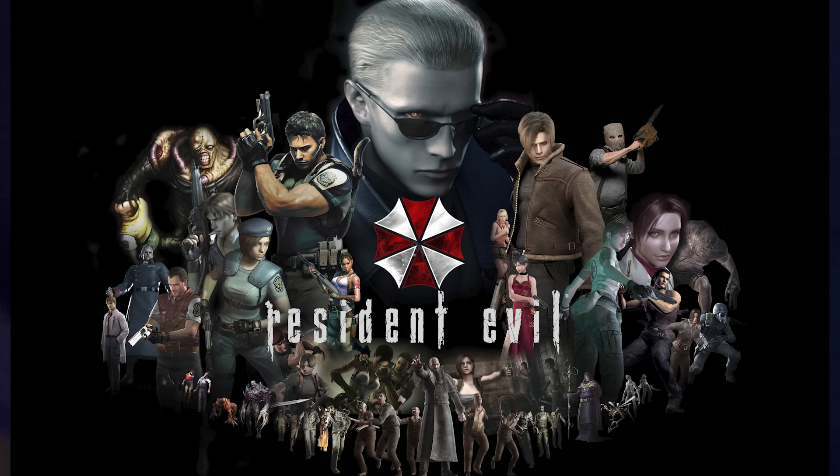This is going to be a timeline of events in the main games of Resident Evil.